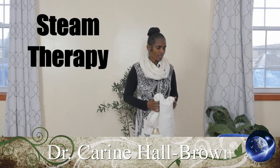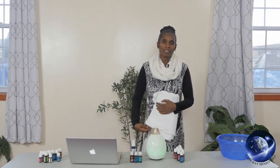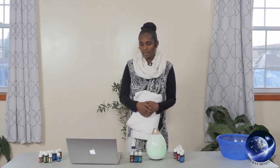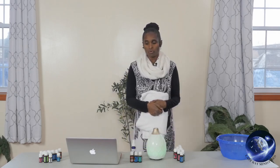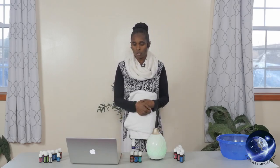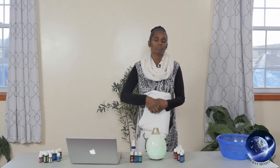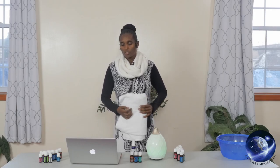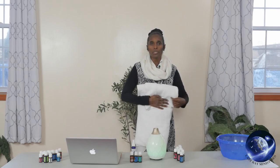Now we're taking a look at steam inhalation or steam therapy. Steam therapy is a natural way of removing mucus that is clogged up within the respiratory system. Anytime the respiratory system becomes inflamed — whether we have a cold, pneumonia, sinuses, allergens — it's always mucus that is clogged up somewhere within the respiratory system. Steam therapy helps to loosen the mucus and allow it to run out freely.